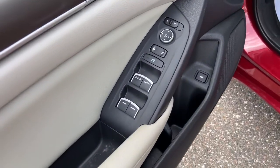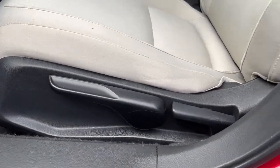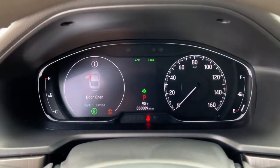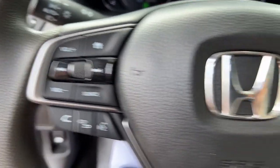These are just some of the great options this vehicle comes with: keyless entry, backup camera, electronic stability control, intermittent wipers, tire pressure monitoring system, trip computer, power windows, bucket seats, four-wheel disc brakes, and power steering.